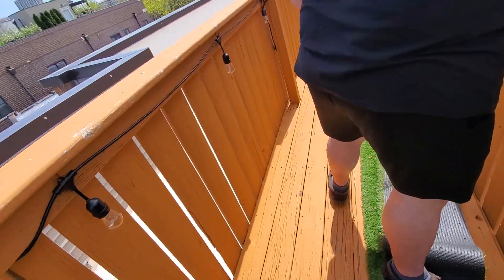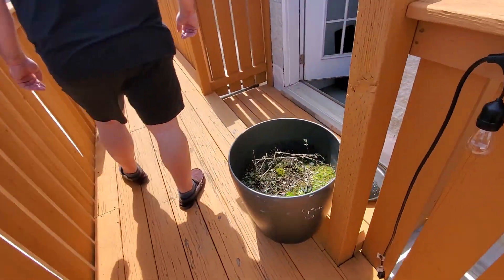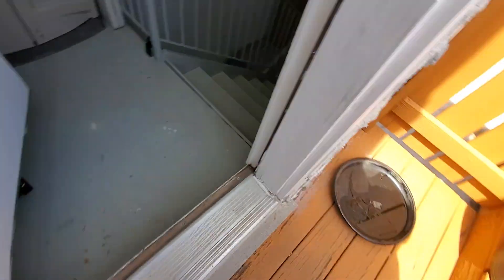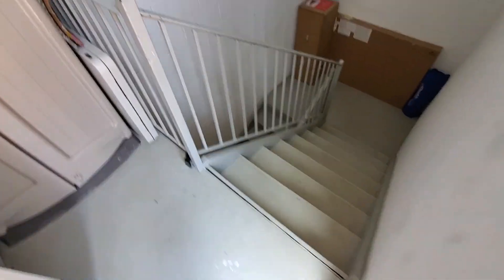We've got a catwalk and a 36-inch door. Don't miss that step like I almost did — there's a step, then one set of stairs.